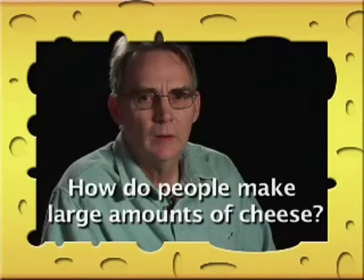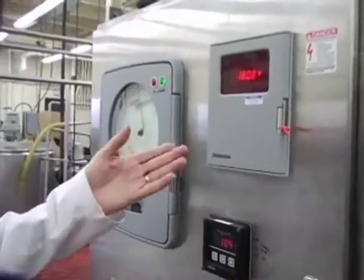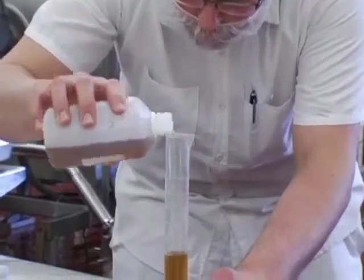How do people make large amounts of cheese? To make large quantities of cheese, you need people with lots of different skills. Obviously we need a cheese maker right there making the cheese, but behind and supporting that process, you need engineers, computer programmers, and scientists. You need people who understand chemistry and microbiology, so that all of these principles can be applied.